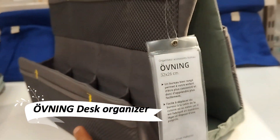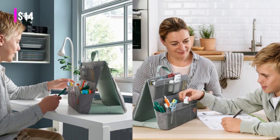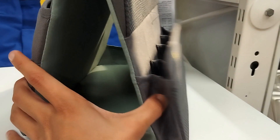Discover the ultimate study companion with the Övning Desk Accessories Organizer. This versatile organizer neatly holds everything from pens and scissors to mobile phones, chargers, and even a tablet. Designed with a child's study needs in mind, it's perfect for creating a portable, organized study space anywhere.